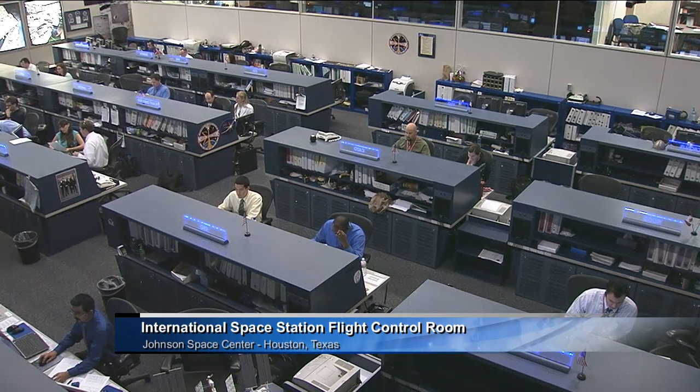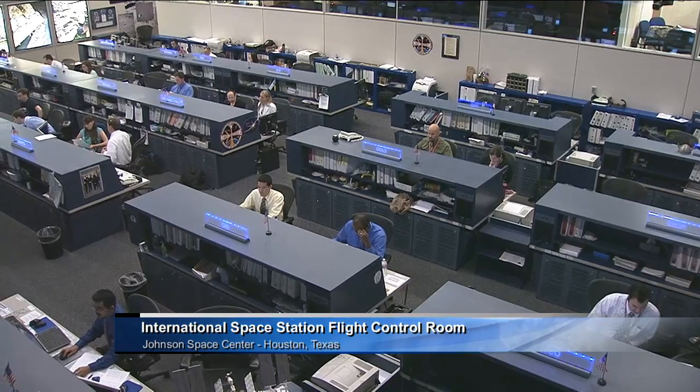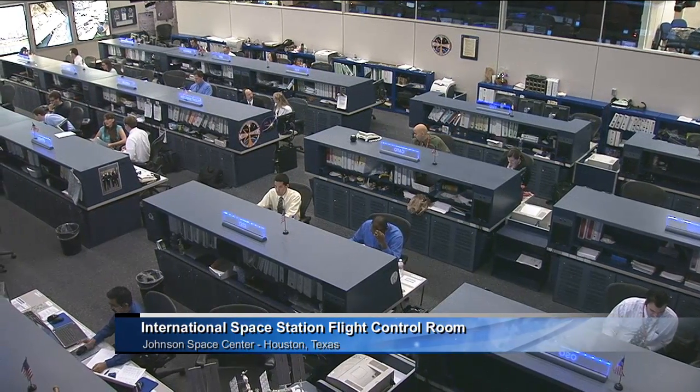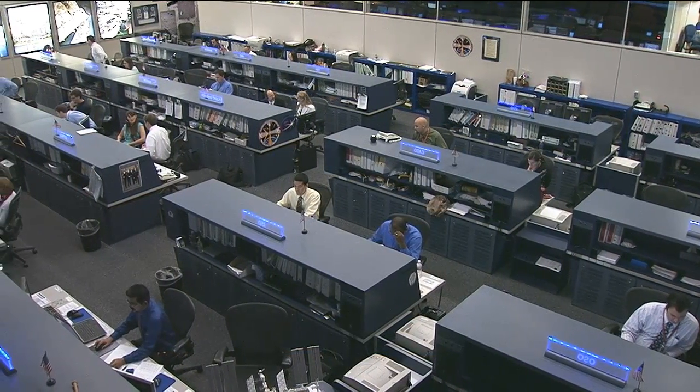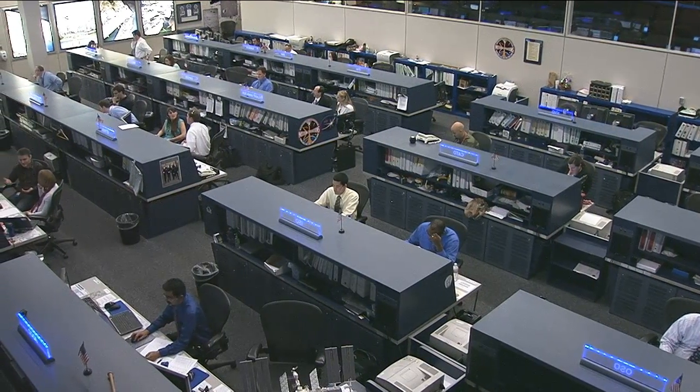Good morning from Mission Control Houston. Welcome to Space Station Live. Joining us here inside of the International Space Station Flight Control Room, looking down at the Orbit 2 team manning consoles and monitoring all the systems on board the orbiting laboratory.